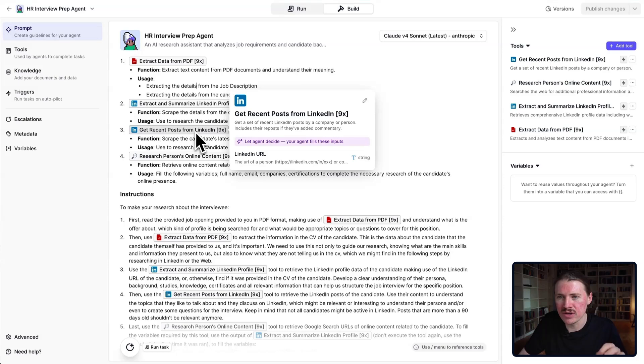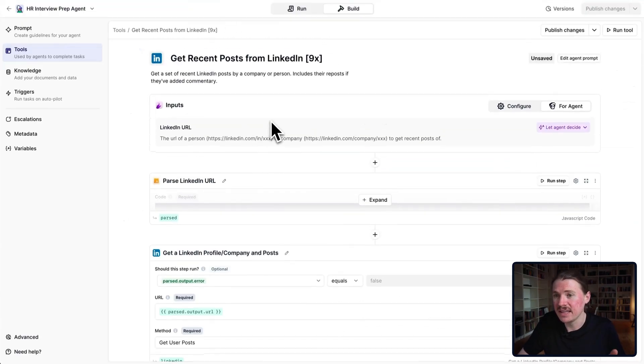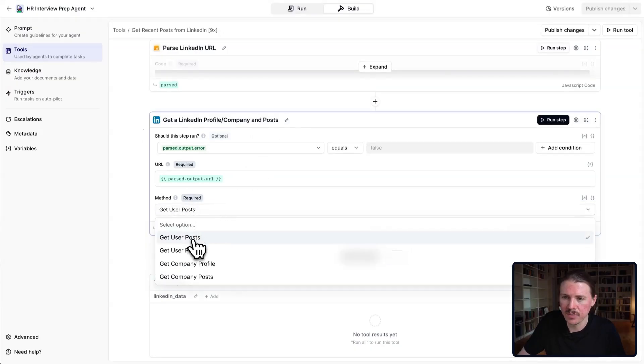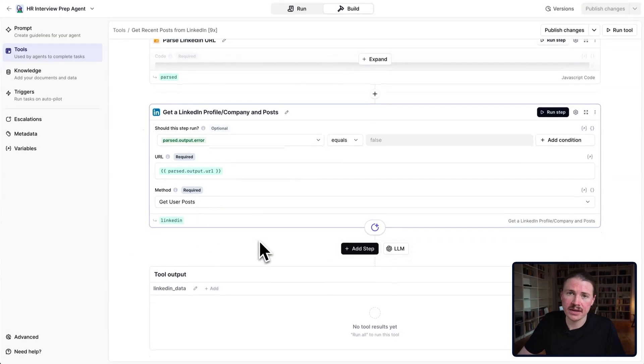The next tool the agent is equipped with is Get Recent Posts from LinkedIn. It has just one input — the LinkedIn URL — and then calls the tool using the get user posts method (as opposed to get user profile used previously), and sends all of those posts back to the agent for it to read through.